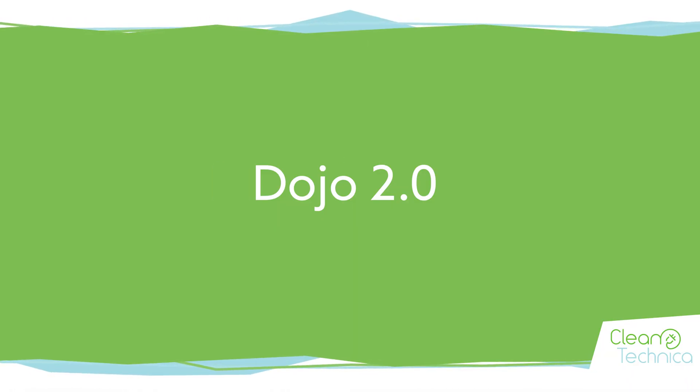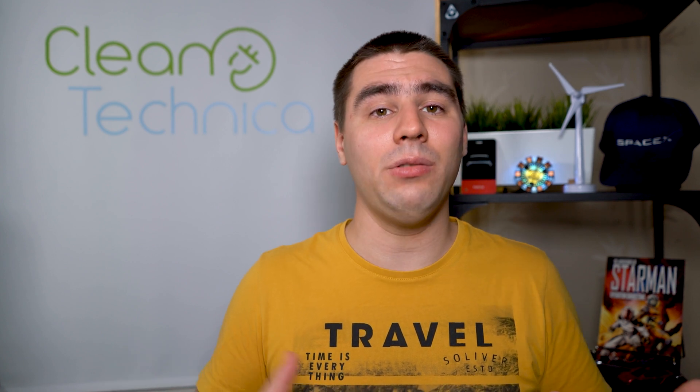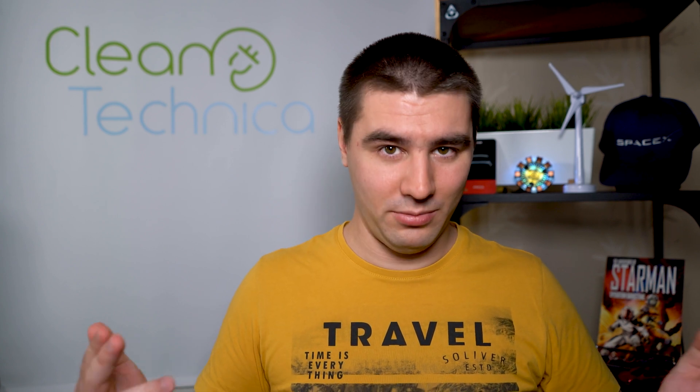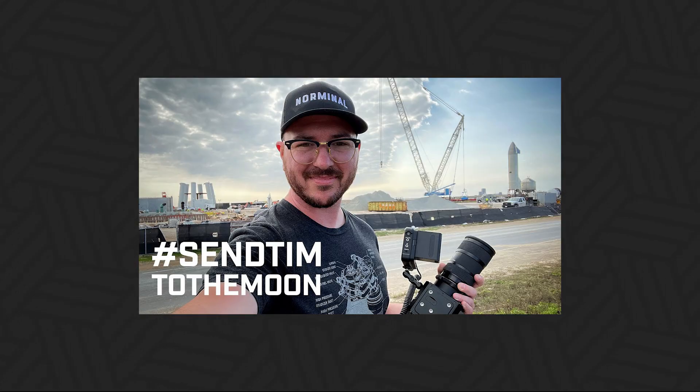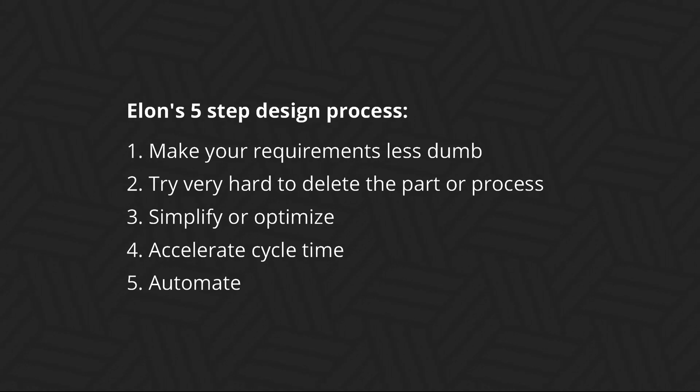How Tesla will improve Dojo 2.0: from the moment I saw all these groundbreaking innovations in Tesla's architecture, knowing Elon Musk and his five-step design process, it became clear how these ideas came to be. Those steps, which we recently learned about thanks to YouTuber Tim Dodd, the Everyday Astronaut, and his three-part Elon Musk interview, are: 1. Make your requirements less dumb. 2. Try very hard to delete the part or process. 3. Simplify or optimize. 4. Accelerate cycle time. 5. Automate.